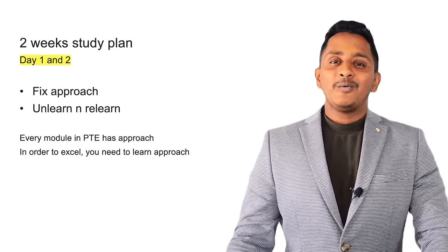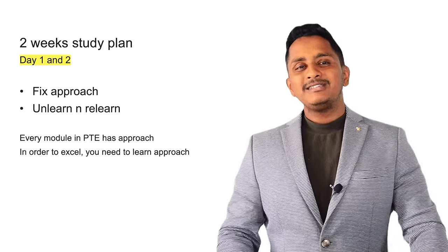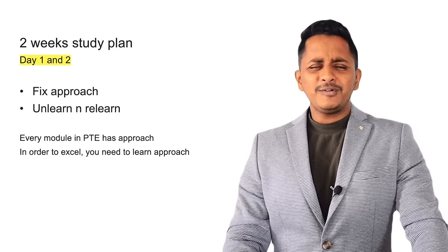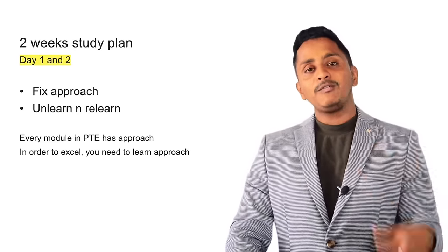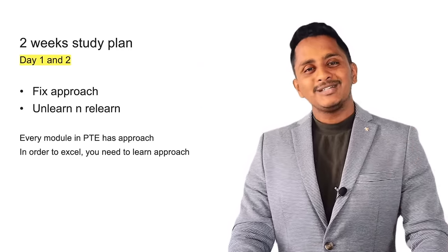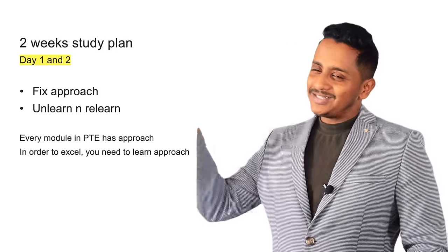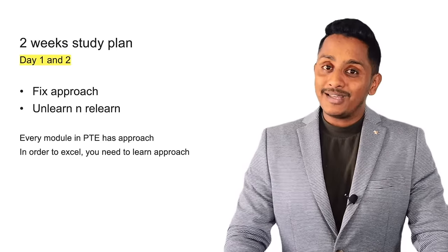Two weeks study plan. A great man once said: it's not simply about practicing, it's about practicing with the right approach. What if every day you practice for 10 hours but your assumption is wrong — like thinking 1 plus 1 equals 3? Every day you practice for 10 hours solving bigger mathematical problems. Do you think it will make any difference? No. First thing is: fix your approach.